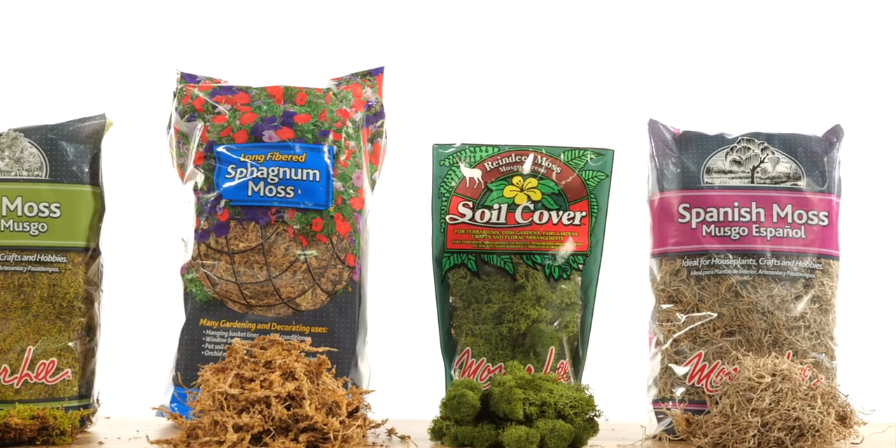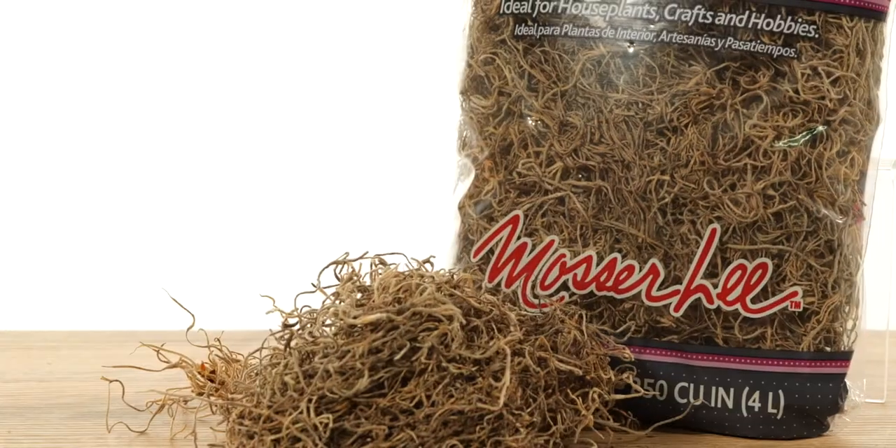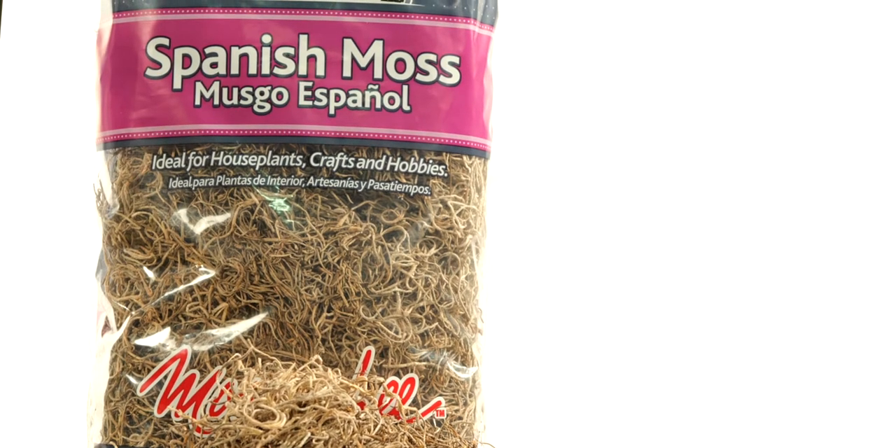Our Spanish moss is easy to expand beyond the 250 cubic inch package size. It's harvested, dried, and prepared for crafts, soil cover, or as an accent in any floral arrangement.